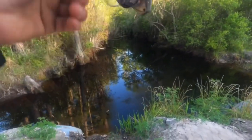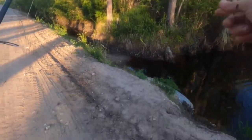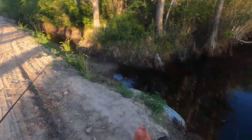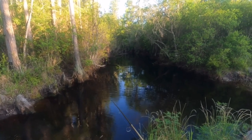There we go — another little redfin, as he falls in the dirt.